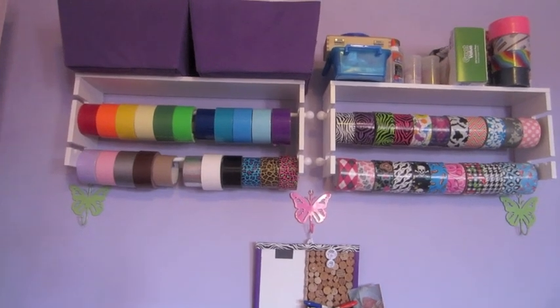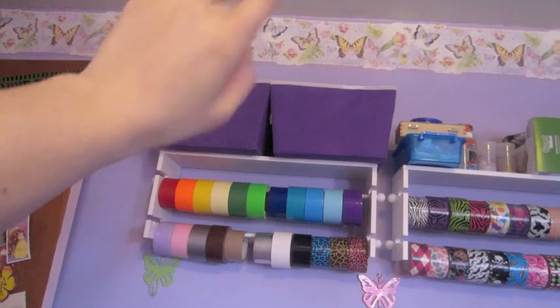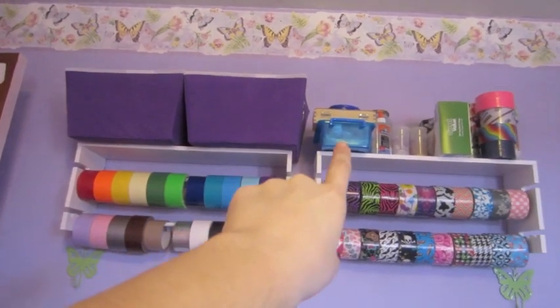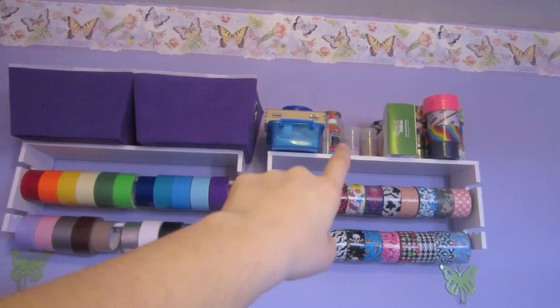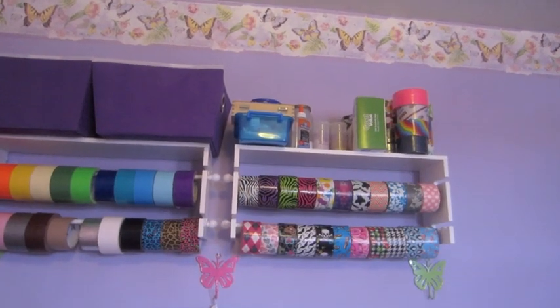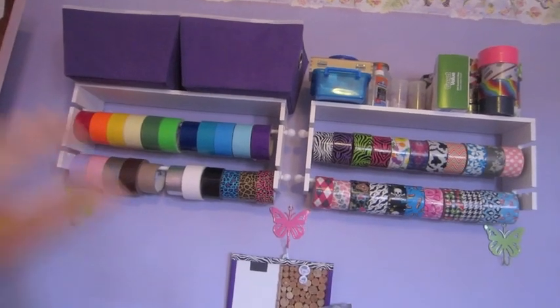My dad helped me put it up and I put it together. I got these buckets yesterday because I needed them for on top of the shelf. I have sparkles in there, resin pieces that I have to finish, baggies, my exacto knife, glues, mold maker, baggies for duct tape, and then the excess duct tape that doesn't fit on the spindles.